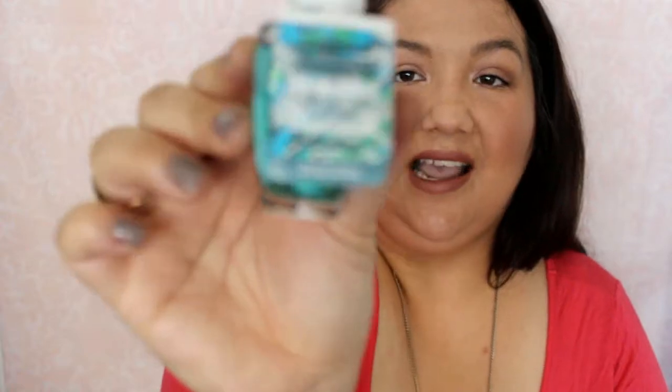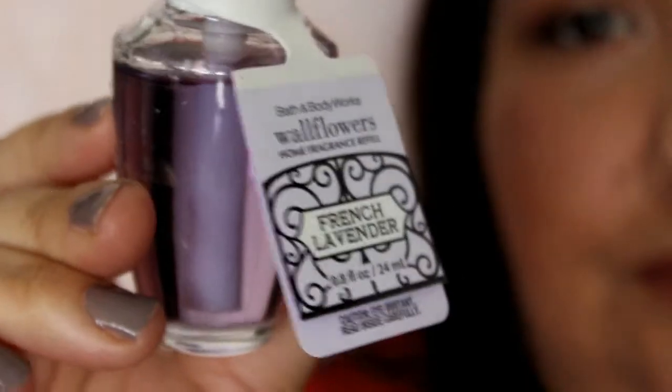Next one is Turquoise Waters, of course. I picked up a bunch of these last year or the year before. The notes are Coastal Waves, Sparkling Bergamot, and Sun Drenched Musk. I'm glad they haven't gotten rid of this one — I'm surprised it's still around. You know how they get rid of a lot of their scents or just rename them. The next one is French Lavender, with notes of South of France Lavender, Vanilla, and Soft Jasmine.